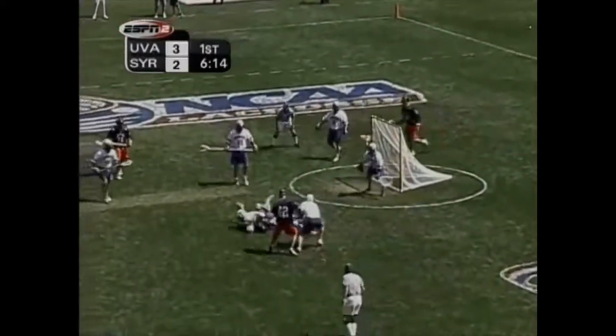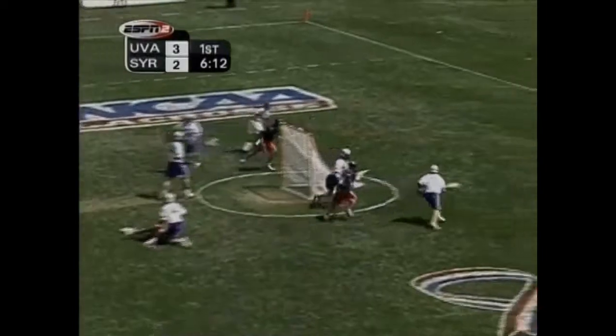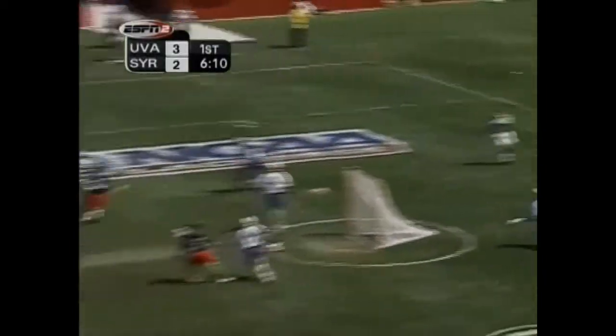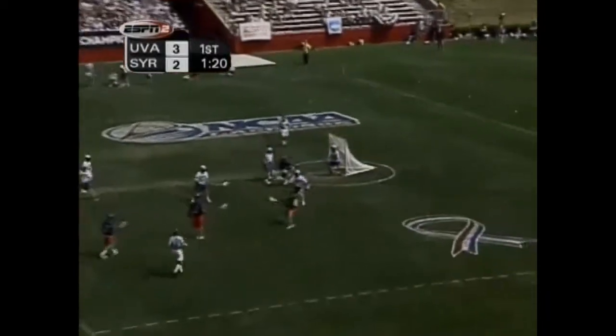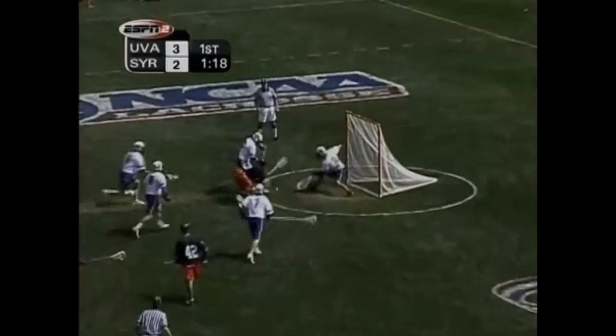Good feed up to Yavoli, but Pfeiffer surprisingly coming up with a very comfortable save. Connor Gill looking to distribute — inside, shot by Yavoli, followed up by Crispus, and Pfeiffer makes the save.